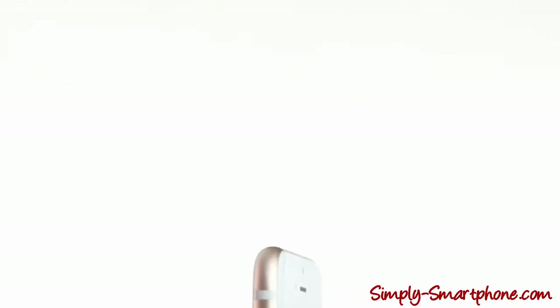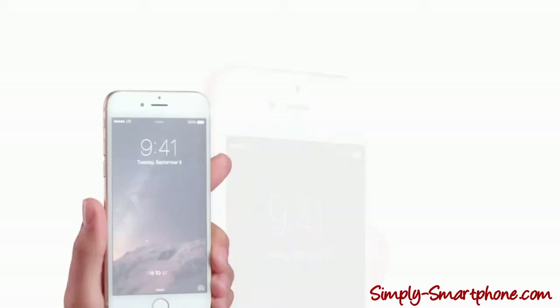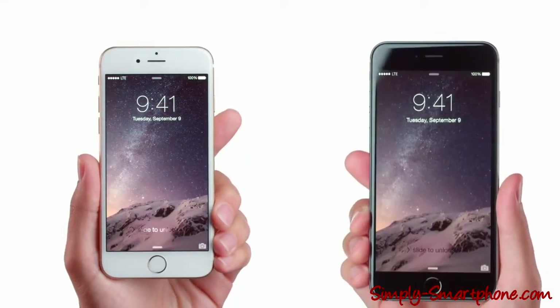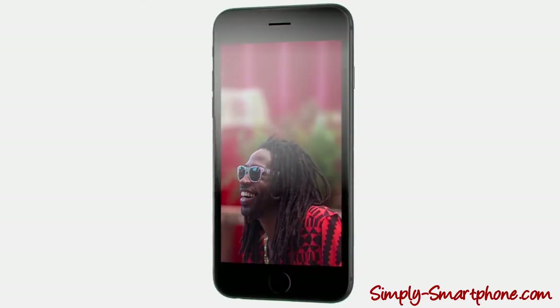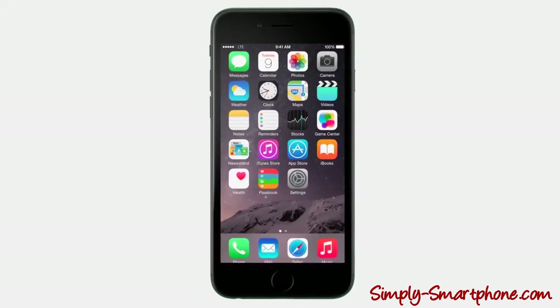With a 4.7-inch display, iPhone 6 becomes taller and wider. We're also introducing iPhone 6 Plus with a larger 5.5-inch display. The way people experience their iPhone has always started with the display. On this high-resolution screen, you can see deeper blacks and sharper text.